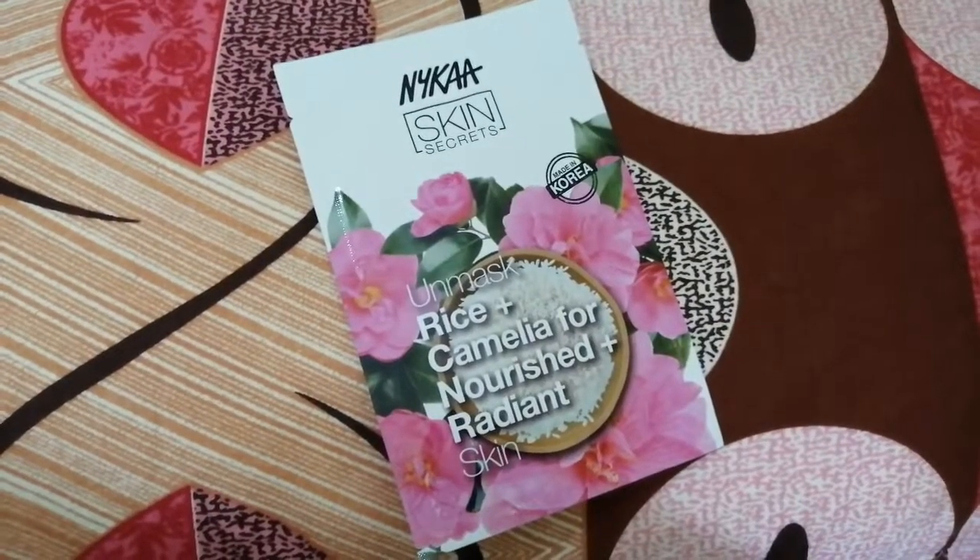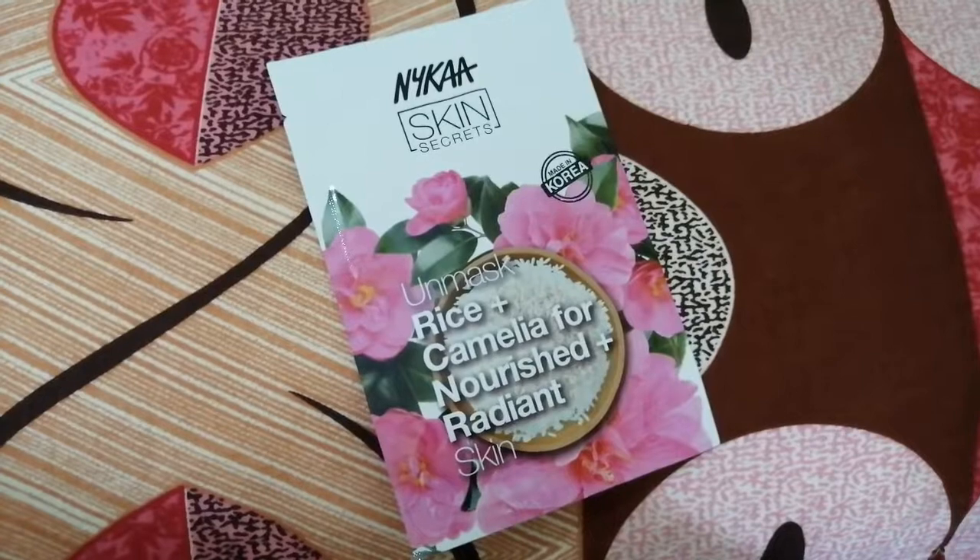Since it's my birthday month, I got something from Nykaa as a birthday gift — I'm reviewing this sheet mask because it works wonders. This is Skin Secrets Nykaa Unmasked Rice plus Chamomile for nourishment and radiant skin. This face mask works really well since sheet masks are great in general, but this one is a little extra special — it adds that glow and contains a lot of serum. You can also see me doing a rice water sheet masking video if you want — I'll leave the link.